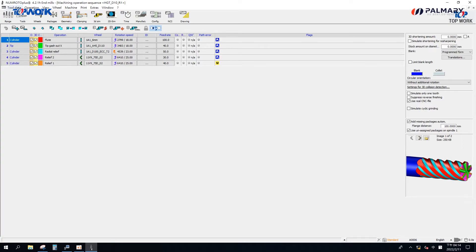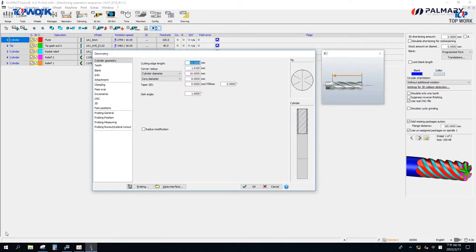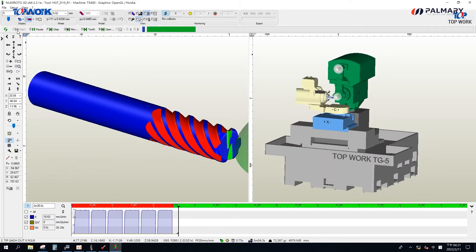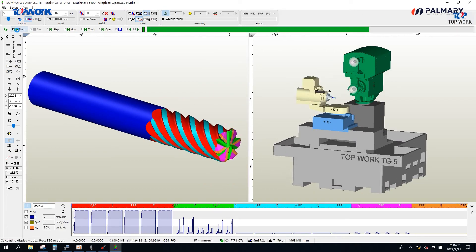New rotor tool grinding software is widely used in the market. The software provides numerous models, including end mills, drills, step drills, and form cutters. The software features graphic design with pictures to show each parameter. Through the 3D simulation system, the collision and interference of the grinding wheel can be simulated to ensure safety during production.